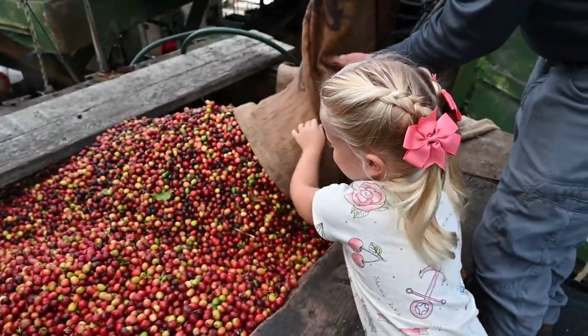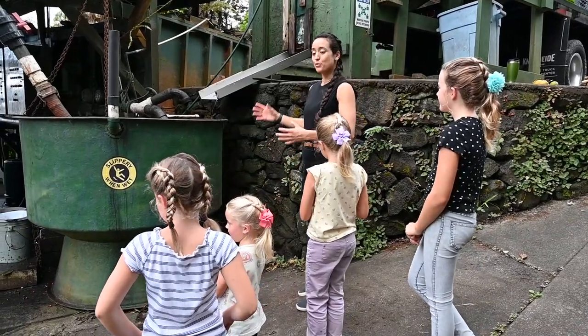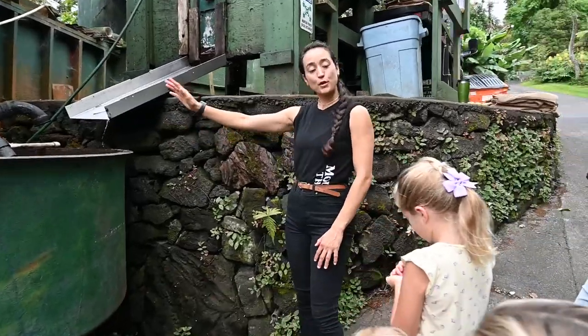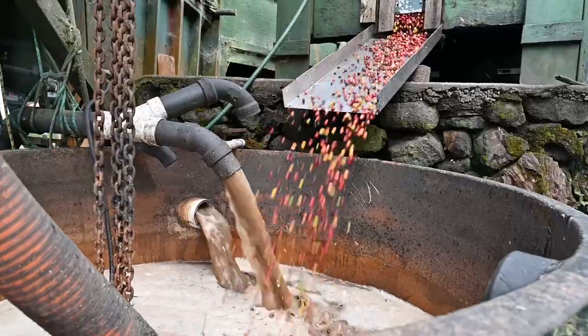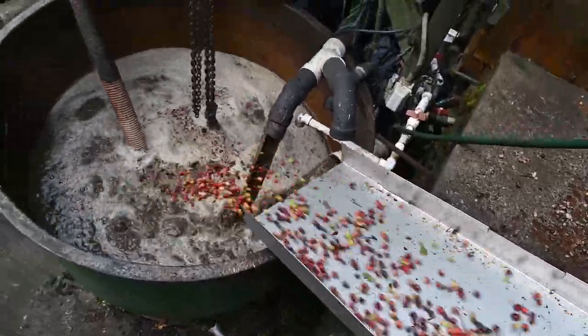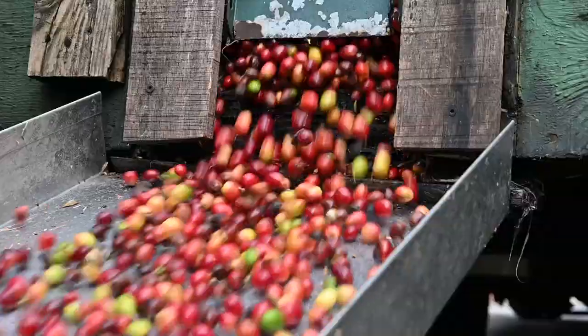The cherries were pushed down a slide. When we have fresh-picked cherry, we dump it into this floating tank. The floaters are bad, but the sinkers are good. Can any of you tell me why? Because of the insects? Yes — if coffee is infested with insects, it'll float to the top, which means it's already bad.